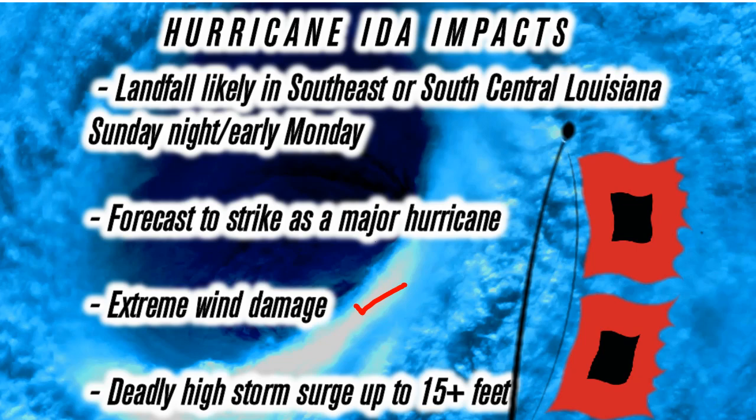Extreme wind damage is expected. In those gusts, you could have gusts well above what the storm is — so if it makes landfall at 135 to 140 miles per hour, those gusts could be 145 to 155 easy. And finally, deadly high storm surge up to 15-plus feet. We could see those numbers increase once the hurricane starts to strengthen. In some areas, with those crashing waves on top, it could be pretty bad.